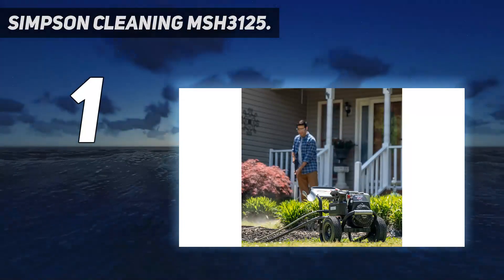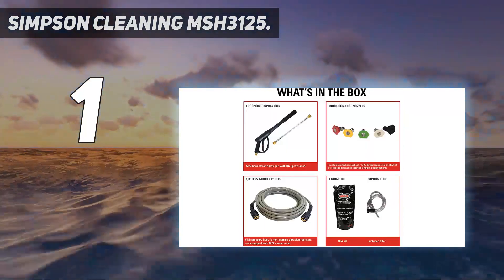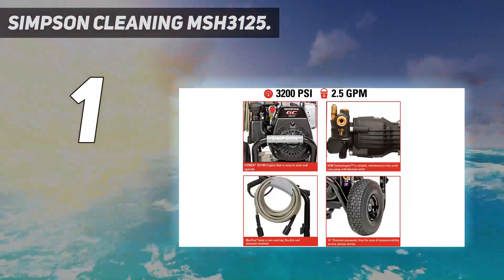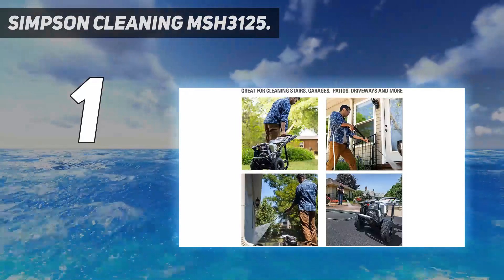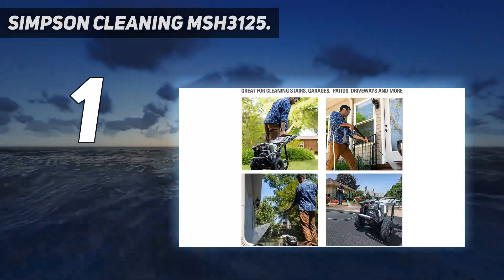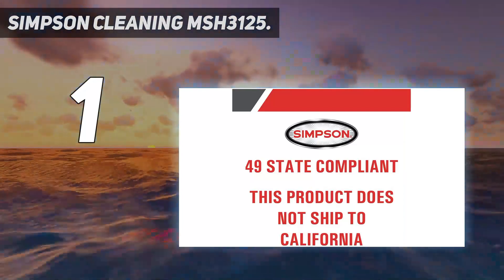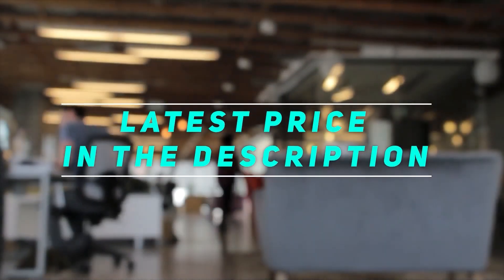The washer boasts oversized 10-inch wheels and a welded steel handle for maneuverability. We also like the Simpson Megashot's pneumatic tires for moving across rough, uneven ground. The compact size and low profile made it much easier to stow away than the bigger, bulkier gas units. The price is what kept it from earning the Best Overall award. Check out the video description for the latest price and more information.